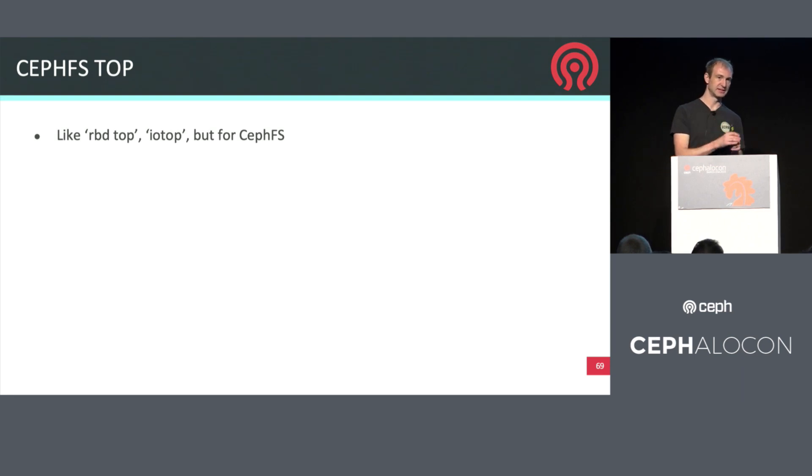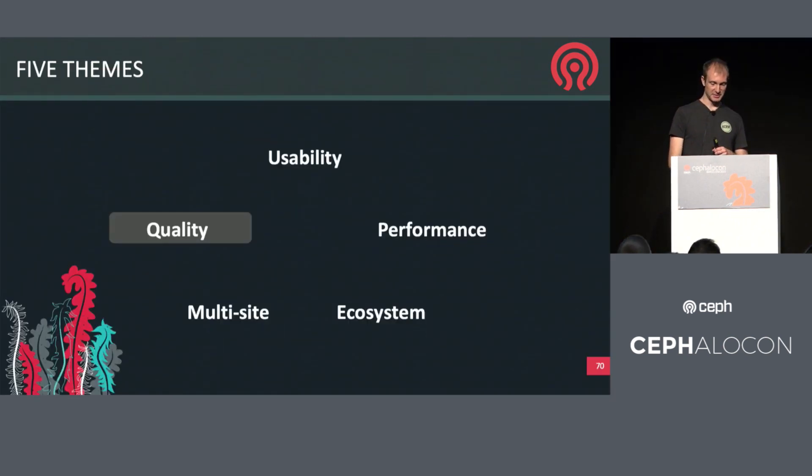One other item being worked on for Octopus in the usability category is taking the thing we did for RBD top — that lets you identify the top IO users — and doing the same thing for CephFS. A small thing, but very useful for actual operators.